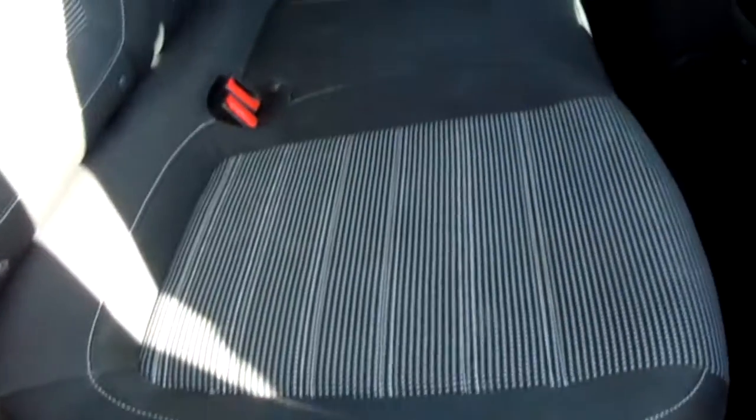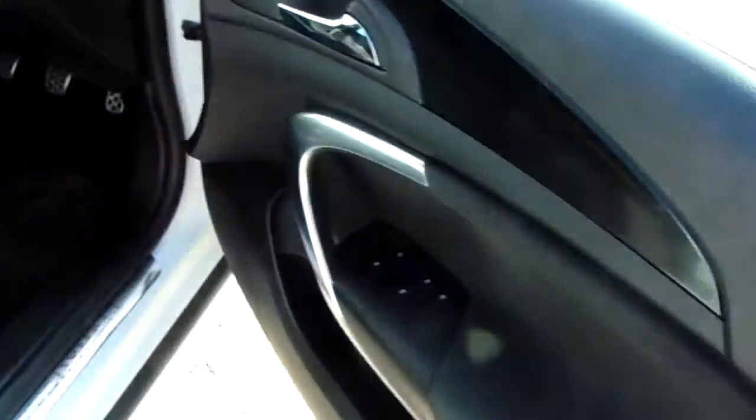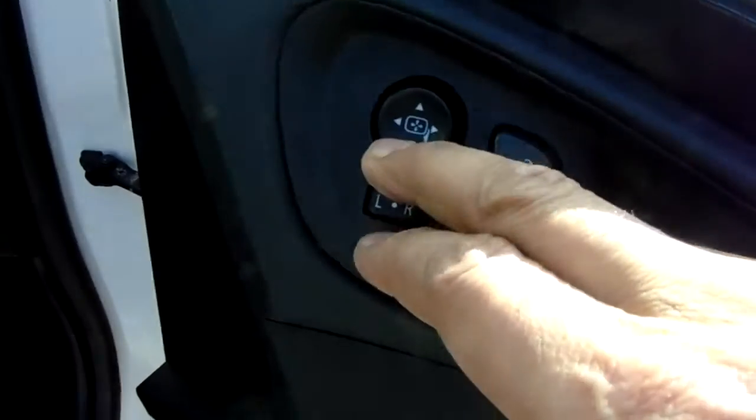Moving to the rear of this vehicle. Cloth SRI upholstery with the isofix points. Just additional storage there as well. On the door card, you can see that we've got electric windows all around, and electrically adjusted side mirrors.